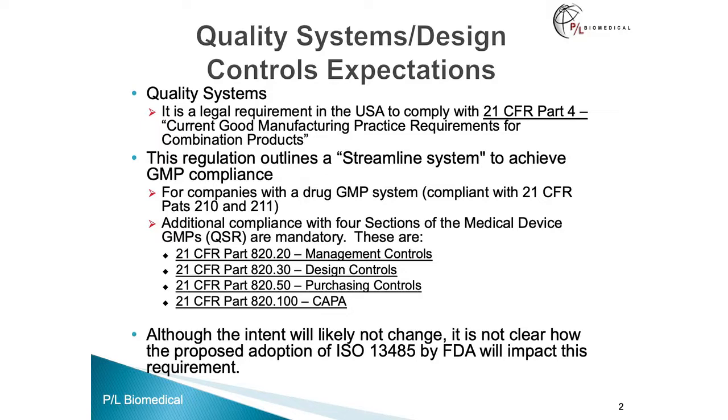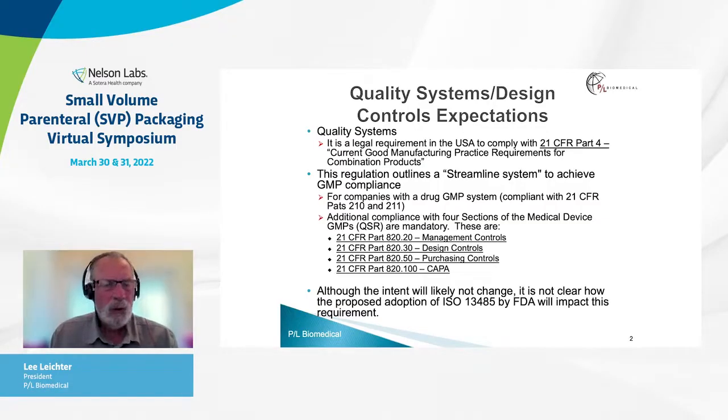Those four QSR sections are management controls, design controls, purchasing controls, and CAPA. Just a note: although the intent will likely not change, it is not entirely clear how things will evolve, as FDA proposes to adopt ISO 13485 as a replacement for the QSR, and it's not clear how this will directly impact the combination product requirements.